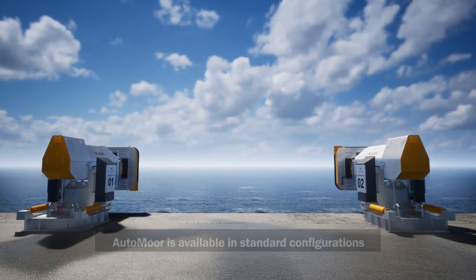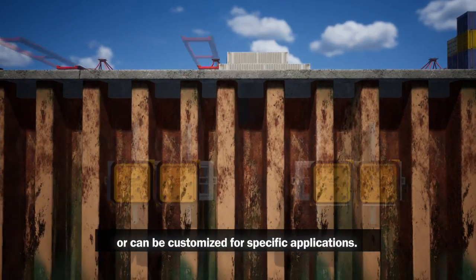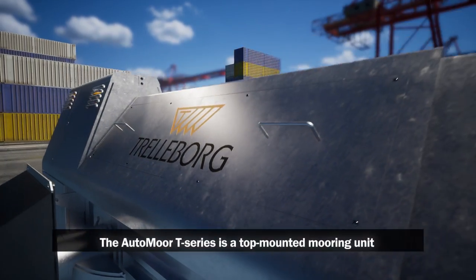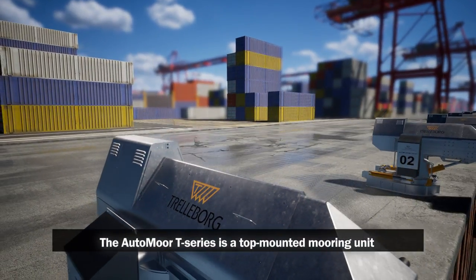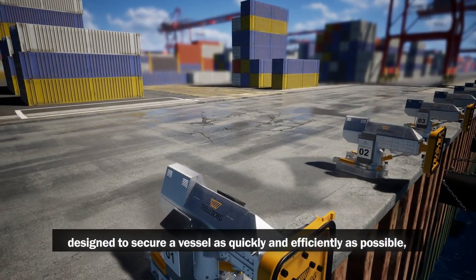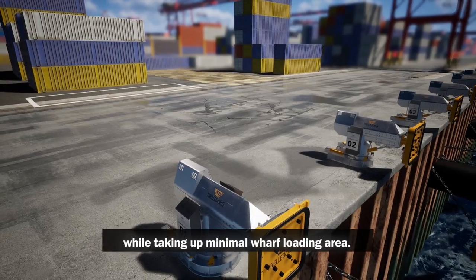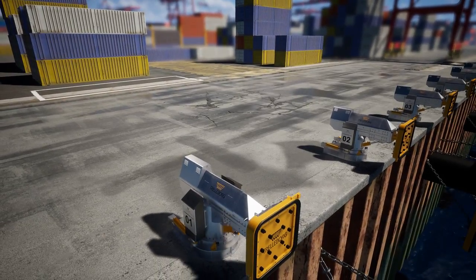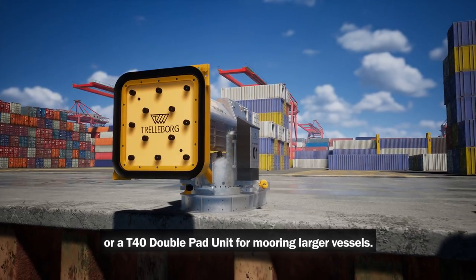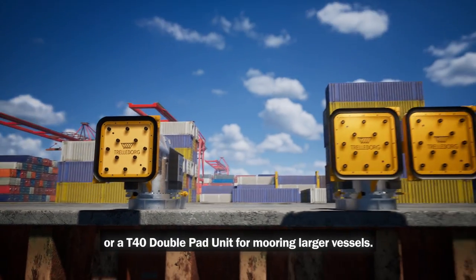AutoMoor is available in standard configurations or can be customized for specific applications. The AutoMoor T-Series is a top-mounted mooring unit, designed to secure a vessel as quickly and efficiently as possible, while taking up minimal wharf loading area. It's available as a T20 single pad unit, or a T40 double pad unit, for mooring larger vessels.